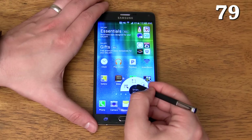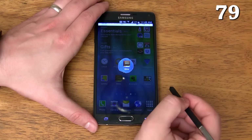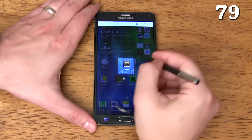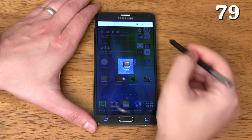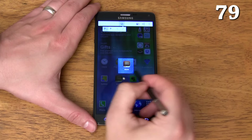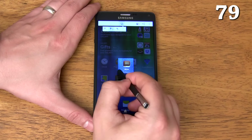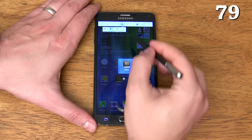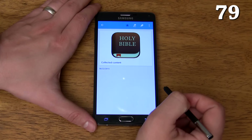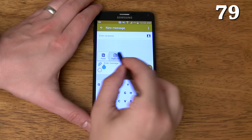If you press the S Pen button then tap Image Clip, you can select an area of the screen and take a screenshot of just that area. You can adjust it to be a more evenly rounded selection or a square selection. There's even an auto shape option which automatically outlines just the image it thinks you're trying to capture and removes the background from it. If the outline isn't quite right, you can adjust it with the plus or minus icons. When you're finished, you can tap the scrapbook icon to save it, or press back to save the image to your clipboard so you can paste it in another app.